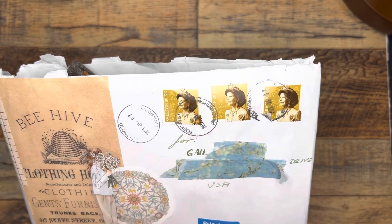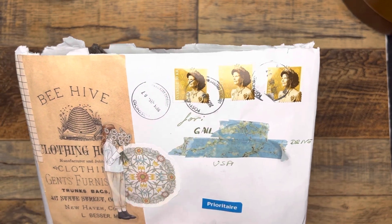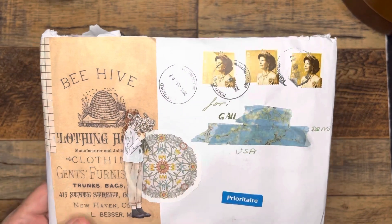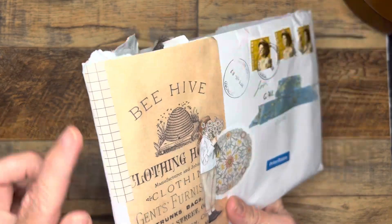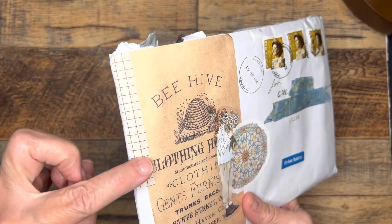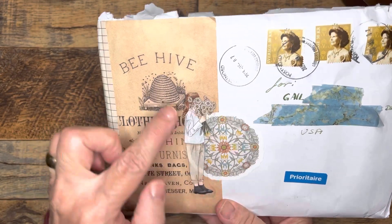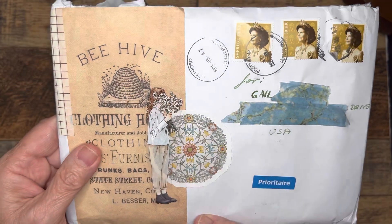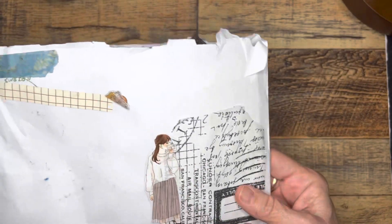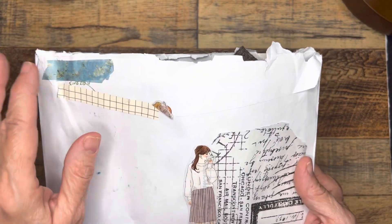I need to do research — please pardon my ignorance — but I'm guessing that's the queen of Sweden on the stamps. I don't know much about that, so I'd like to look into it. I love this washi here that has the grid pattern. This is just a pretty little sticker as well as the girl with the daisies. And then on the back, more of this washi.